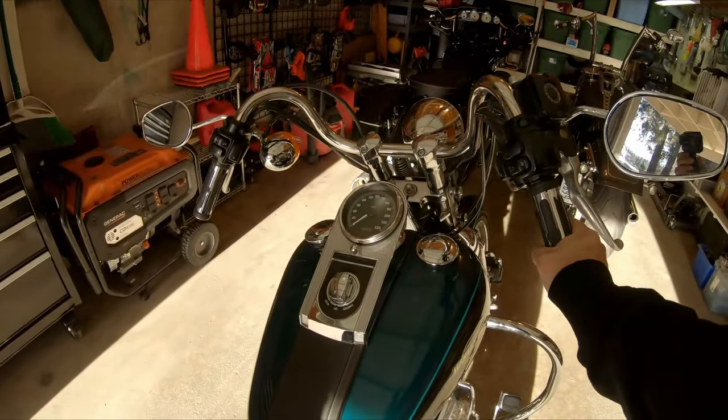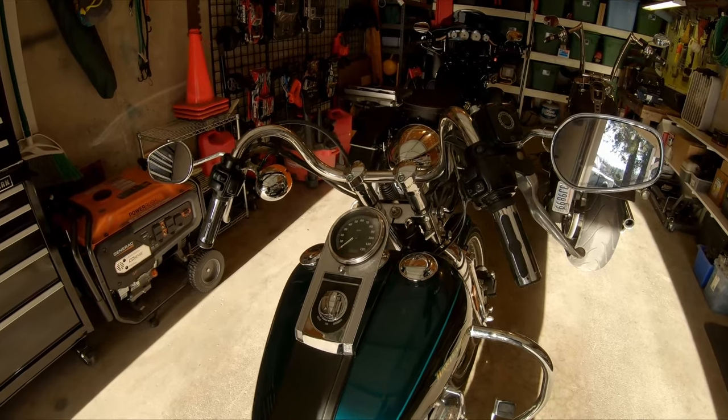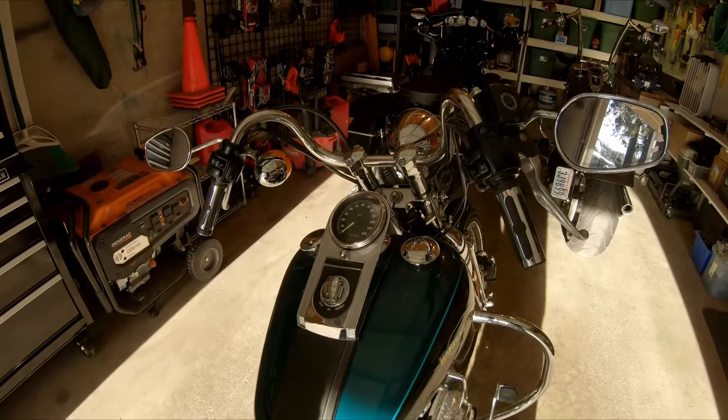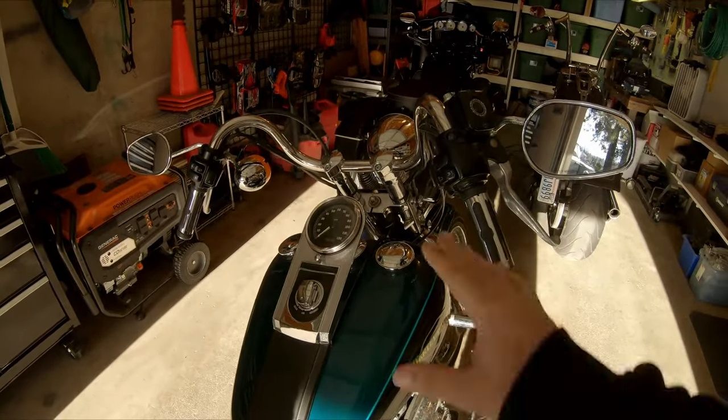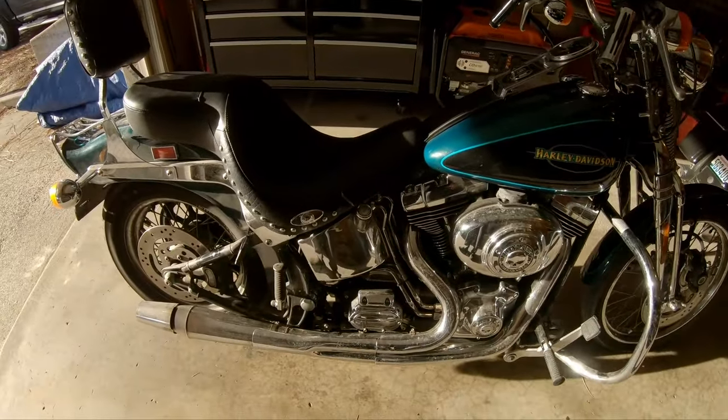It's got these just awful buckhorn handlebars. Once you're underway they're not so bad, but when you're making slow-speed maneuvers they suck — your hand gets pinned up against your body. They've got to go. The bike is filthy; I haven't had a chance to clean it yet, but that'll be coming up.